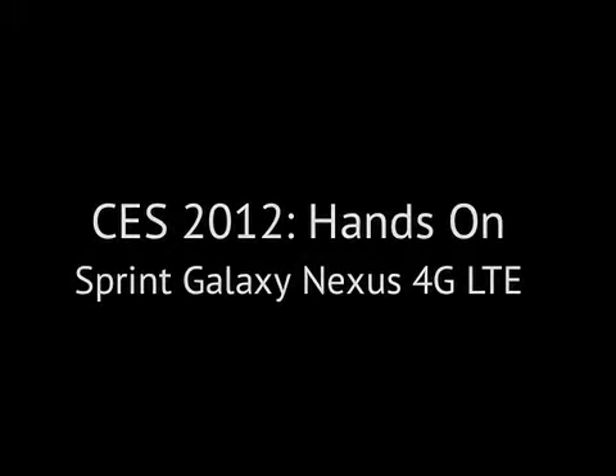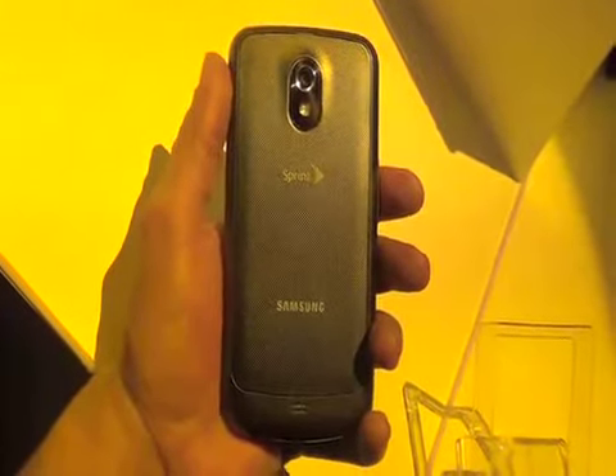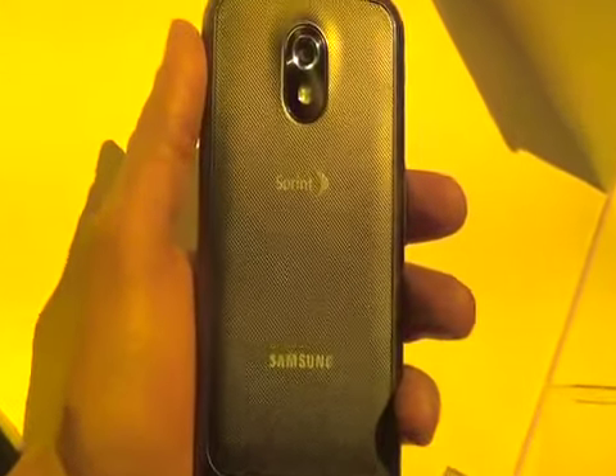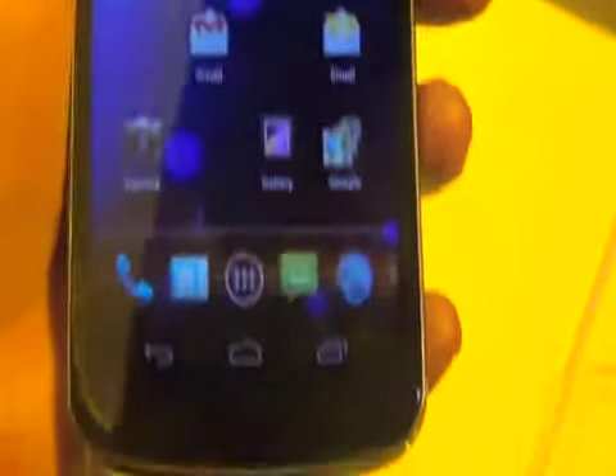More continuous coverage of CES 2012 from TheDroidGuy.com. It's TheDroidGuy here, and Monday at CES was a pretty big day for phone announcements, including the Samsung Galaxy Nexus headed to Sprint. It was tipped earlier in the year that the Samsung Galaxy Nexus would also go to Sprint, and now it's official.